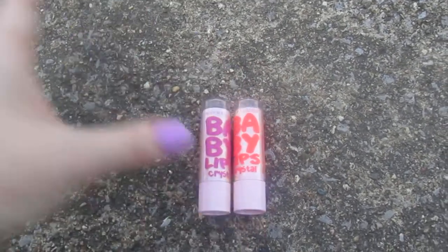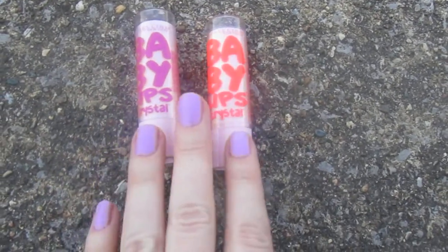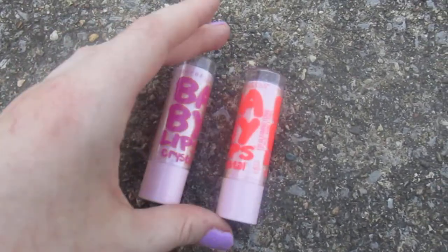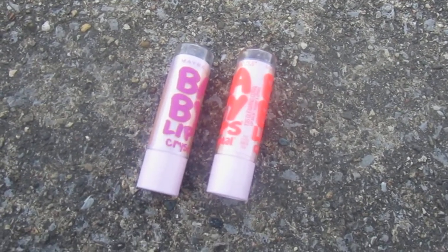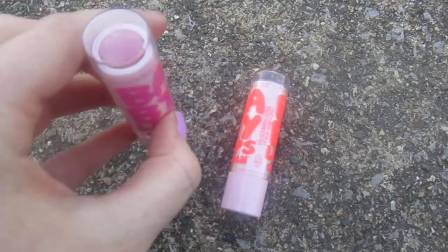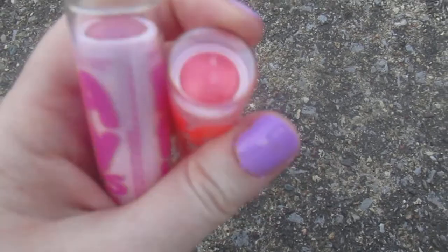I do believe Baby Lips are hyped up — I'll be honest with you guys — they're not that moisturizing, but I'm addicted to buying them. If you want something more moisturizing, I would go to EOS for that. These are just so fun to buy.